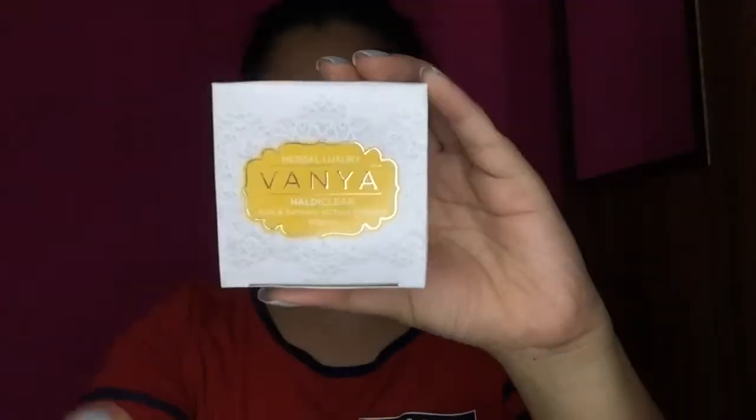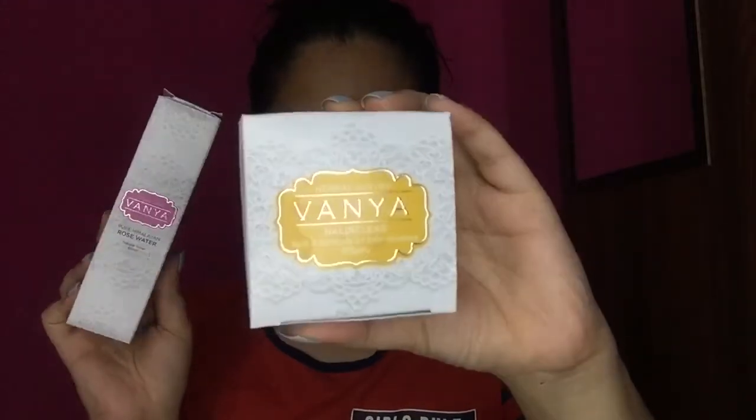Vanya has sent me two products. The first one is the Herbal Luxury Vanya Healthy Clear Tulsi & Turmeric Oil Face Cleanser. Both products come in thin cardboard packaging, which is really nice. Tulsi is basically for antifungal protection — it kills bacteria, pimples, acne, and other germs from your face. Turmeric oil makes your skin glowy, and Haldi has antiseptic properties which prevent acne or pimples from your skin.